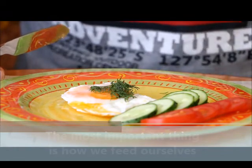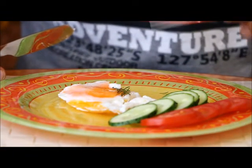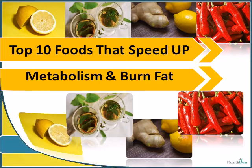If you want to get your metabolism up to speed and you are wondering what you can eat to increase your metabolism, Healthier has brought for you a list of foods that speed up your metabolism and you can easily incorporate them into your daily menus.